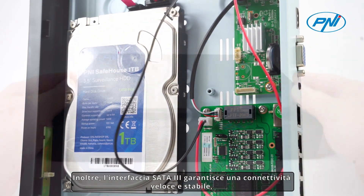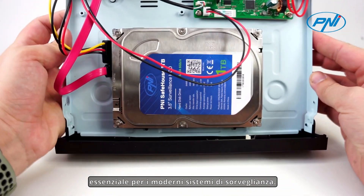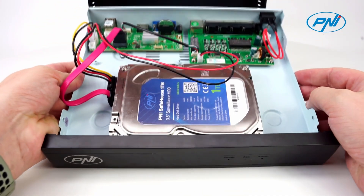In addition, the SATA 3 interface ensures fast and stable connectivity, essential for modern surveillance systems.